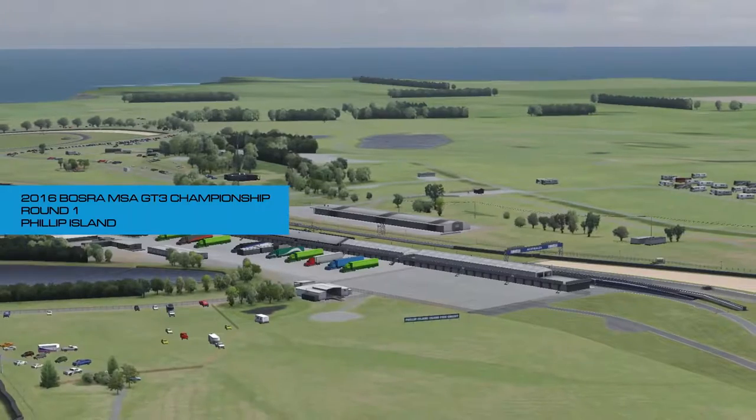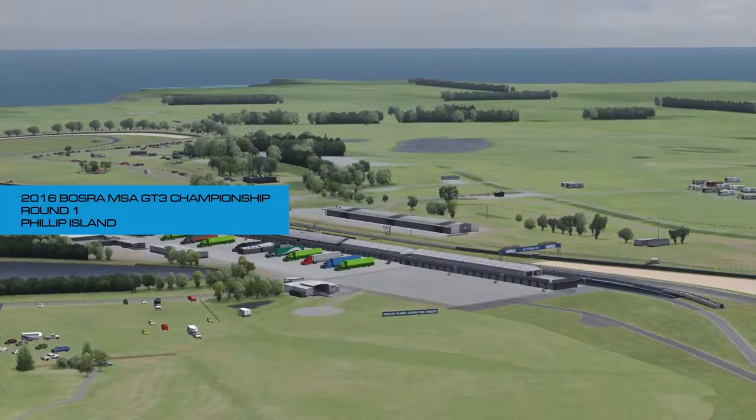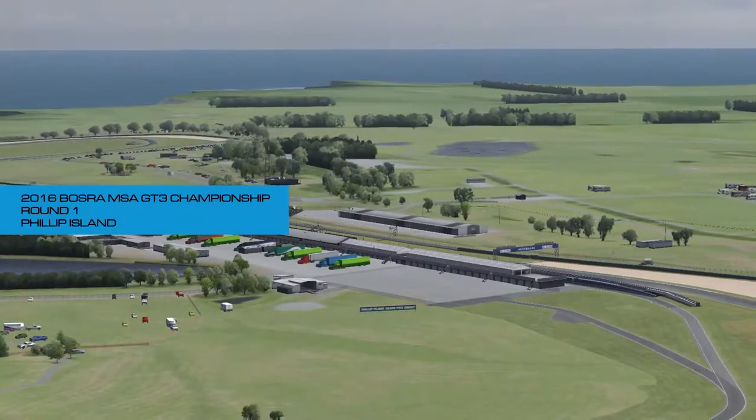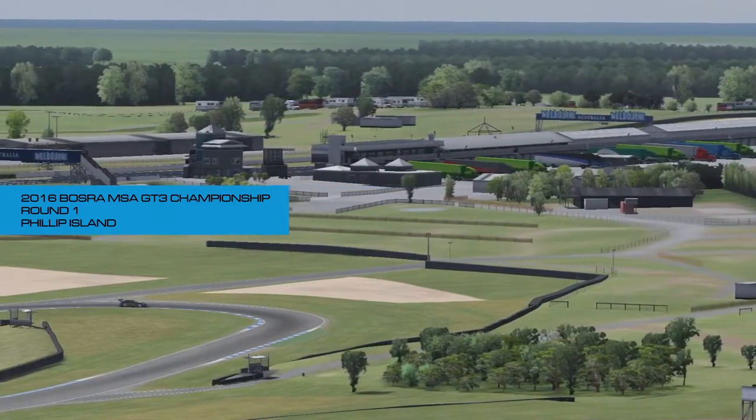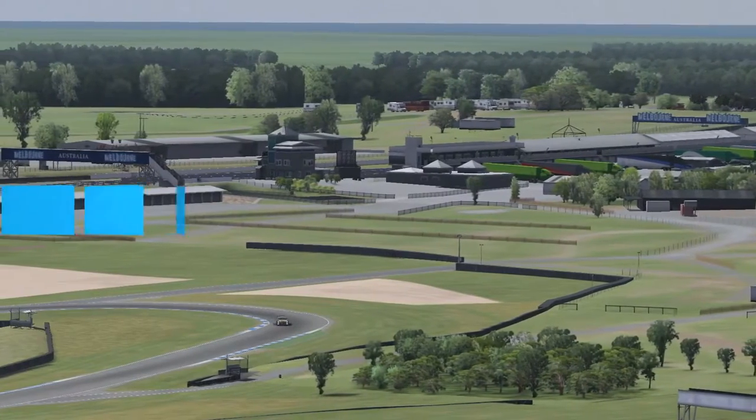Good morning everybody, hello and welcome to Philip Island down under for the first round of the 2016 BOSRA MSA GT3 Championship. It's a precursor event before we kick things off properly in 2017, so without further ado we're going to take you down the grid for the top 10.